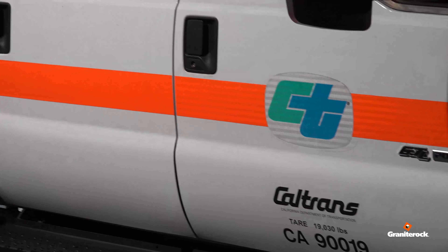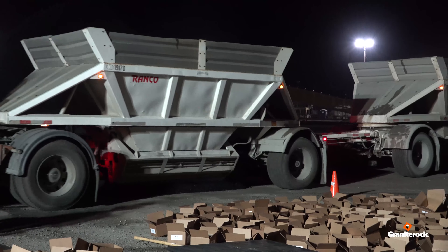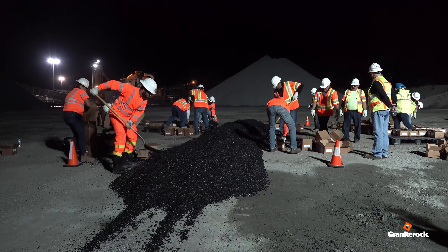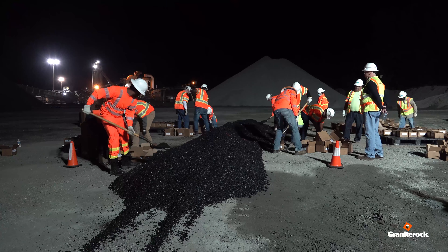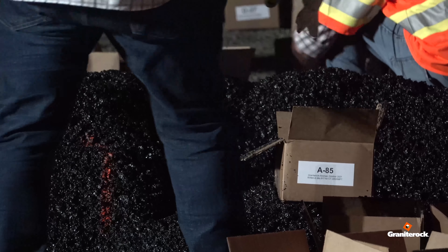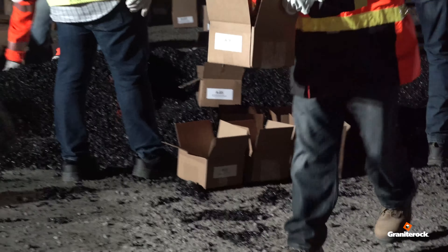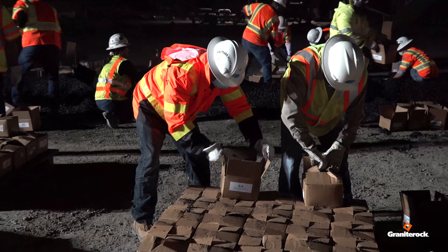Tonight we have Caltrans here at our plant sampling 500 boxes of mix, which is going to be distributed to various labs throughout the state to perform a study evaluating sample reduction to test size — a new test method that's been incorporated into industry practice for about the last year to year and a half. We're evaluating whether the test method itself is doing what it's supposed to do.